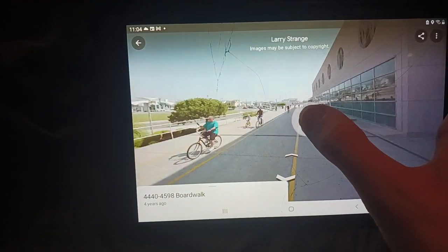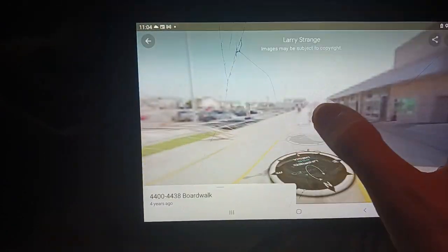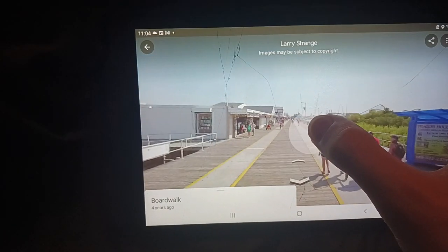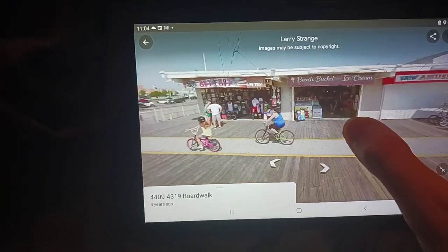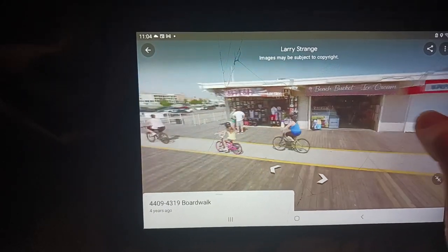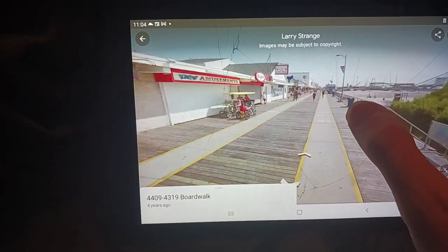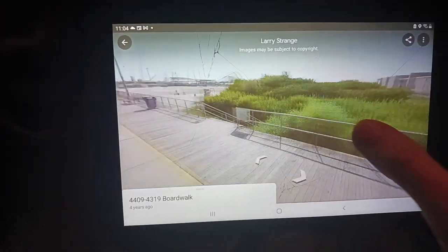On the right is the convention center — I didn't go inside at all, though I did look up the images on Google. And here's where the stores start again. There's a clothing place and an asking place, basically a shirt store. And there are the dunes right there.